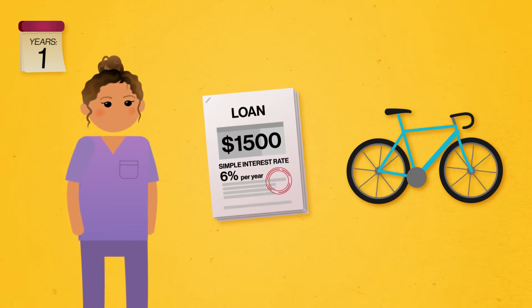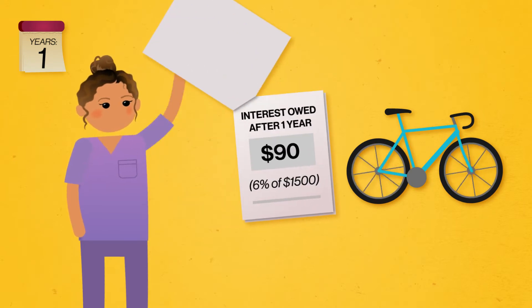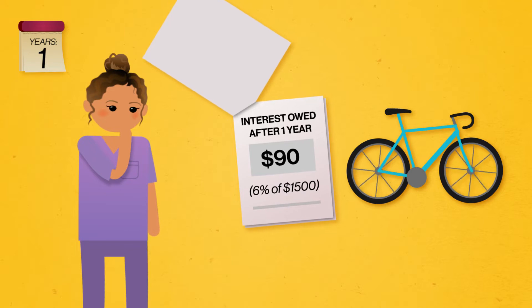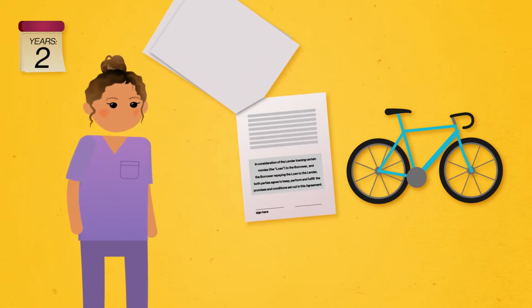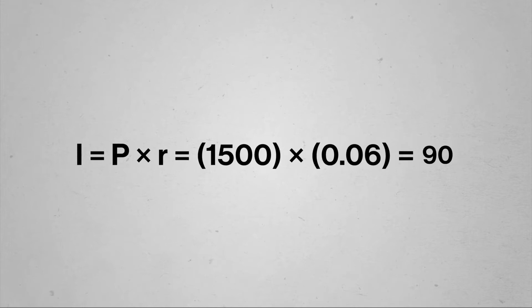Abelona can get a special loan from her employer for the $1,500 she needs to buy her bike. The simple interest rate is 6% per year, meaning that after one year, she would have to pay 6% of $1,500, which is $90 in interest. But that's just using the simple interest rate to calculate the simple interest for one year. And Abelona needs more than a year to pay off that loan, so she needs to find out how much the loan will cost for a longer time period before she accepts. To answer this question, we need to come up with a way to represent how the interest payments add up over time. We'll use the letter T to represent time in years, and I to represent the amount of interest she needs to pay. We calculated that the interest will be 6% of $1,500, which is $90 — that comes from multiplying the principal by the interest rate.